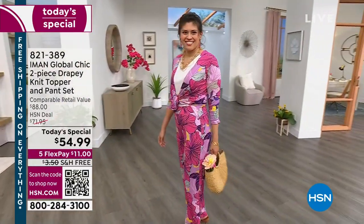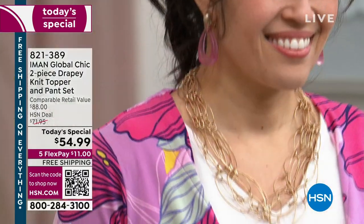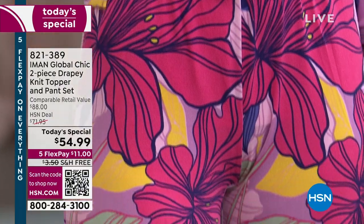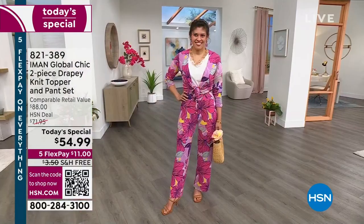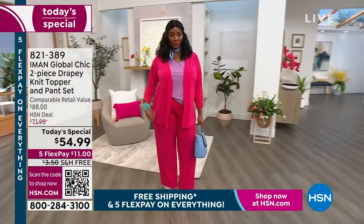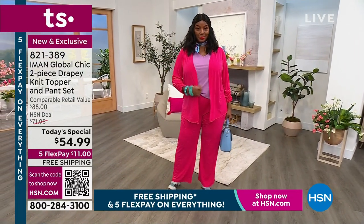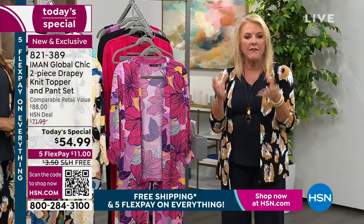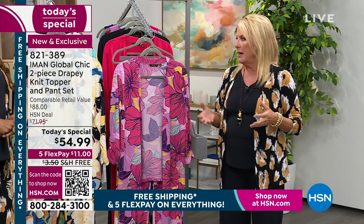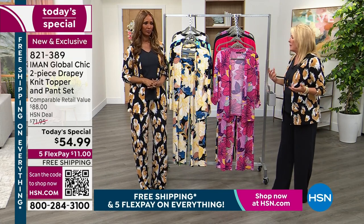I was so proud and honored to be with Iman. We know her as one of the chicest and most recognized women in the world — a great designer, CEO, just a phenomenal woman. She really works so hard and designs for all of us in mind. She makes pieces that help you look chic and pulled together. If you can swing it and get a couple of sets, look what we can do — I've taken the exact same jacket and I'm wearing it with the black pant.